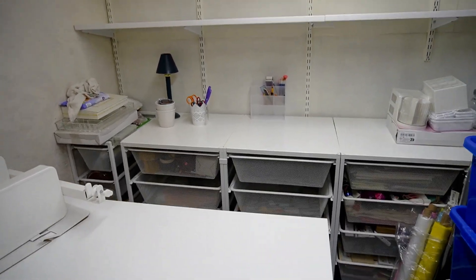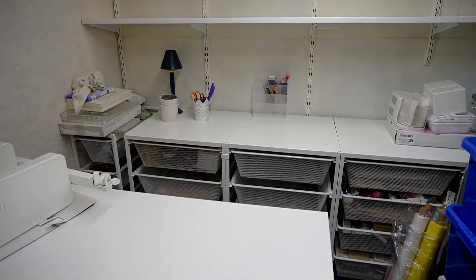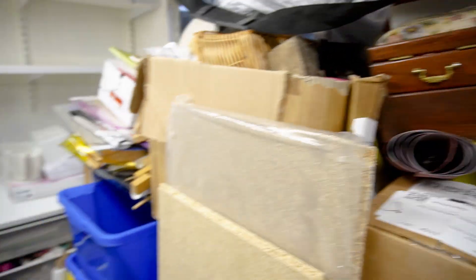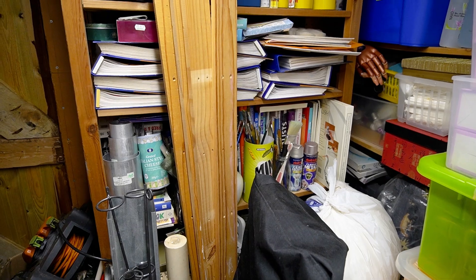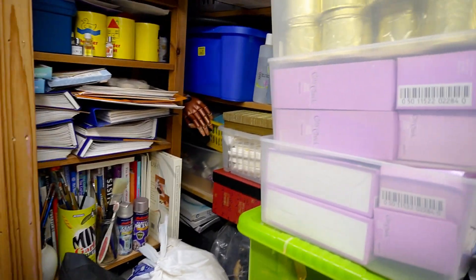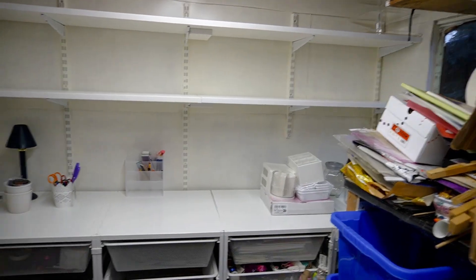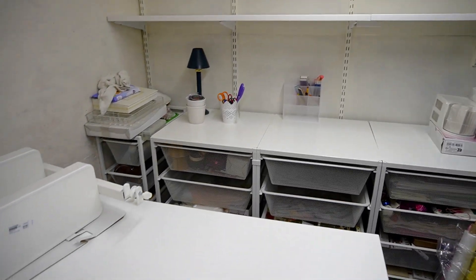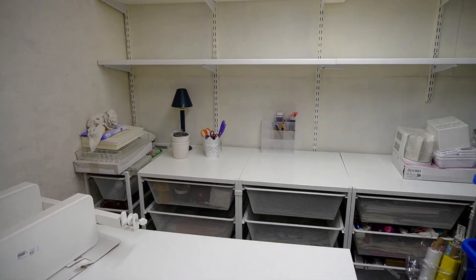So we're looking at the one end that I've managed to Ikea-ify and get functional to some degree, but I still have all of this other side to sort. There's a shelving unit behind all of that rubbish that is functional, and one in the back that is functional, but a lot still has to be sorted. This area we've made functional, so at least I can film this end.